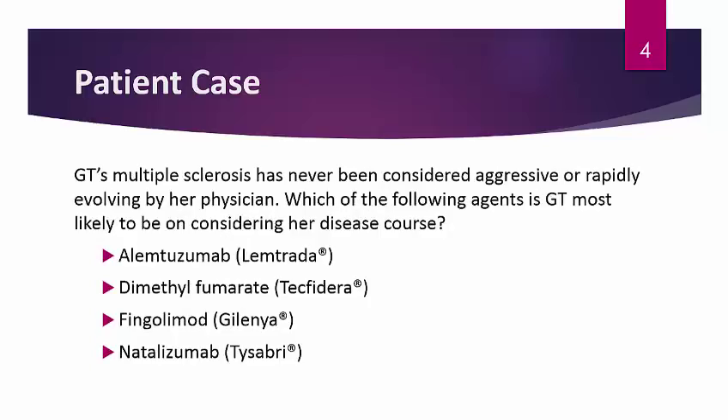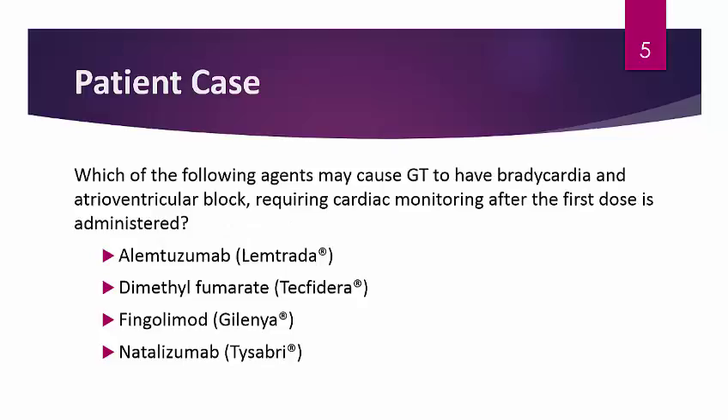GT's MS has never been considered aggressively or rapidly evolving by her physician. Which of the following agents is GT most likely to be on considering her disease course? Is it alemtuzumab (Lemtrada), dimethyl fumarate (Tecfidera), fingolimod (Gilenya), or natalizumab (Tysabri)? And which of the following agents may cause GT to have bradycardia and AV block, requiring cardiac monitoring after the first dose — alemtuzumab, dimethyl fumarate, fingolimod, or natalizumab?